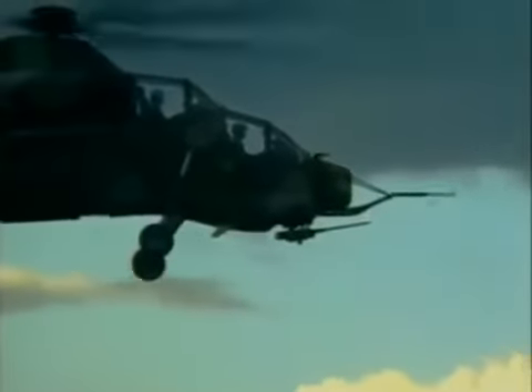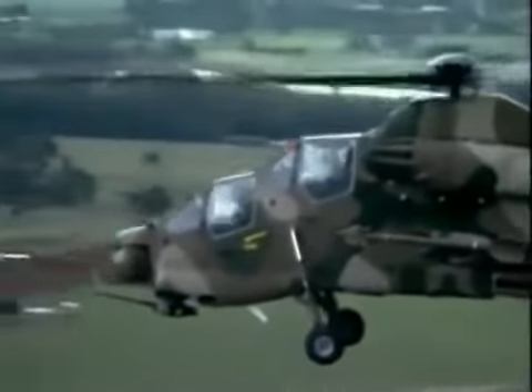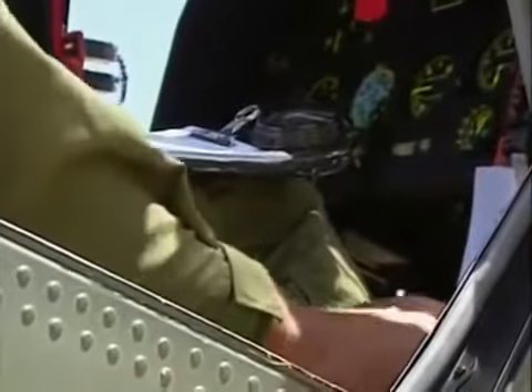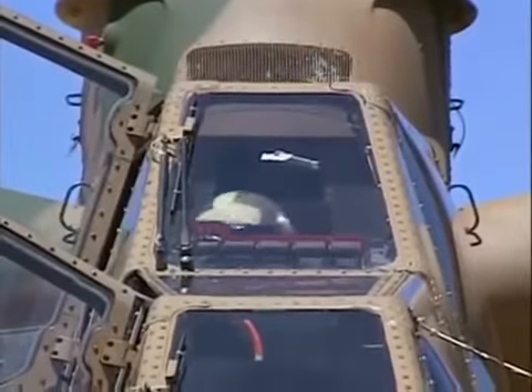The layout of the Rooivalk is the classical configuration with a two-man crew. One of the differences between the Rooivalk and the Apache is the cockpit layout — the Apache uses a single canopy while on the Rooivalk the canopy is split. The weapons officer sits in the front cockpit and the pilot is seated above and behind. The pilot flies and navigates while the co-pilot weapon system operator manages the weapon system — the aiming and firing. He can operate the weapons independently or fly the helicopter if required, as he has a full flying station with full flight controls. The pilot can also operate the weapon systems if the need arises.